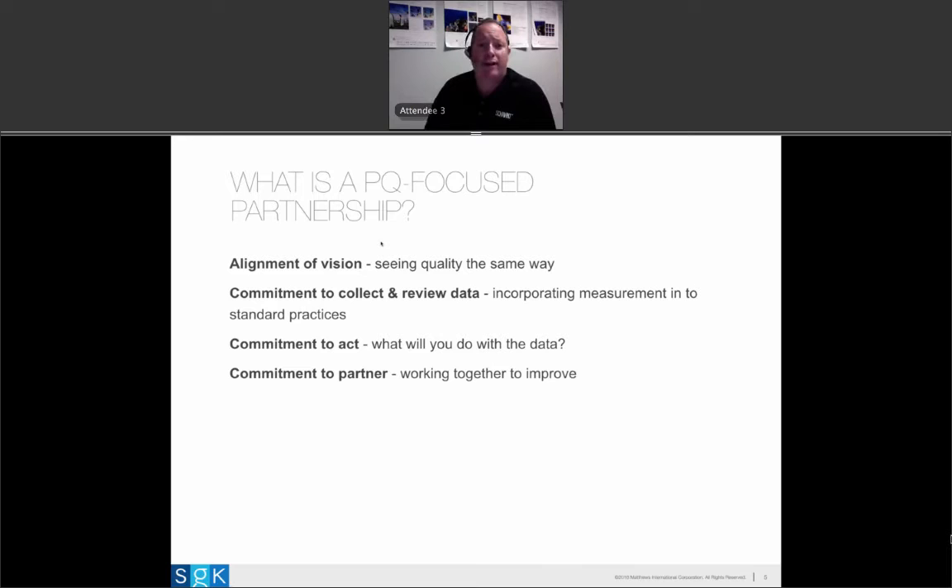I wanted to characterize what a print quality-focused relationship is. The number one way is an alignment of vision. A lot of times a print supplier provides a sample that they genuinely believe meets the requirements — and by the measures prescribed to them, it does. Yet when the brand receives it, they gauge it against their expectation and the proof, and it's unacceptable. There's a gap in understanding, a gap in this alignment of vision — how the printer is looking at the work versus how the brand is looking at it. Part of PQ focus is aligning the way those two parties see the product.